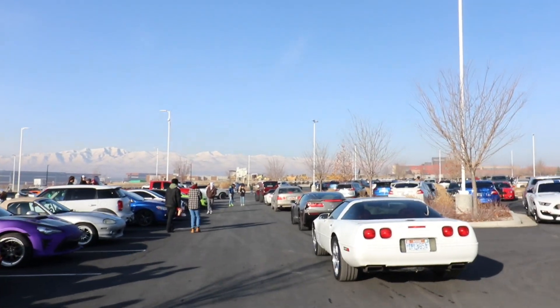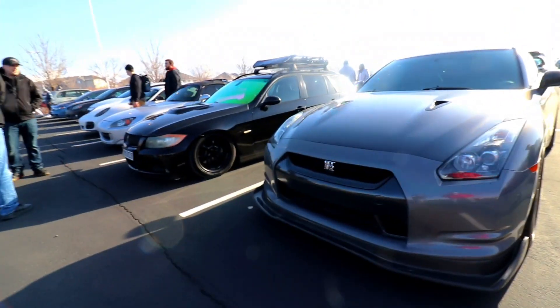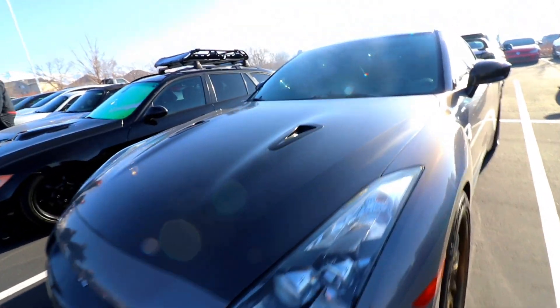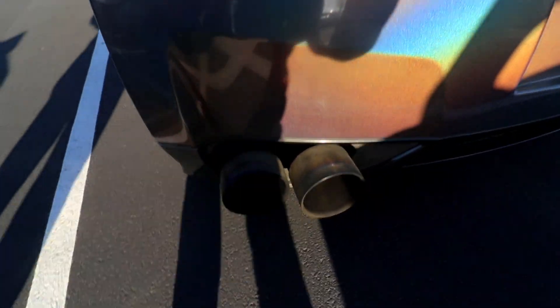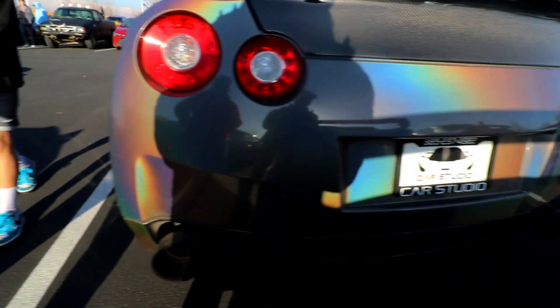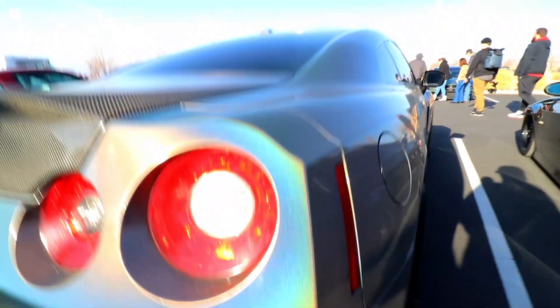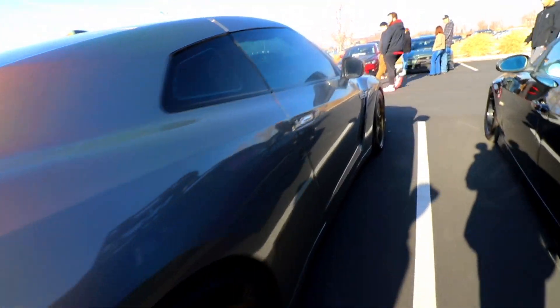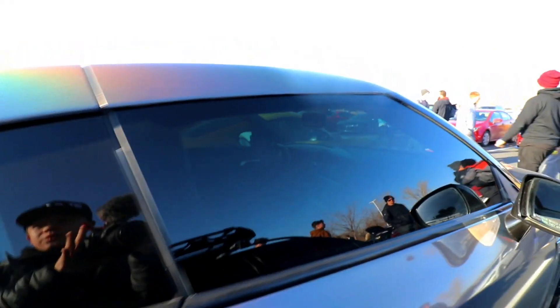Got a C4 Corvette and a C7. Up there, got a Nissan GT-R. Look at that color — you don't see a lot of carbon fiber. All the colors of the rainbow in there. That's sick. Color-changing GT-R. Definitely stock exhaust. That sounds so good. The GT-R, that color looks way better in person. It's an older one — every color in there.